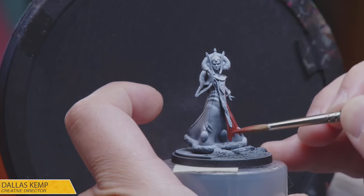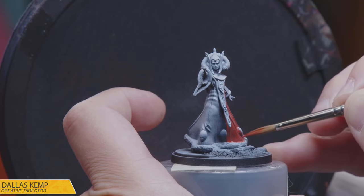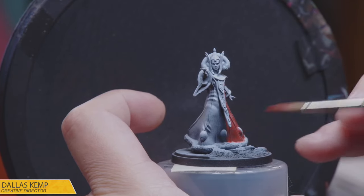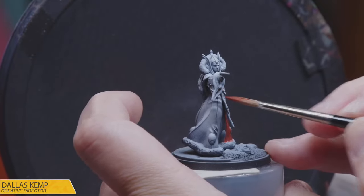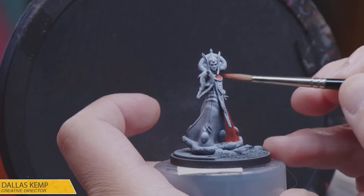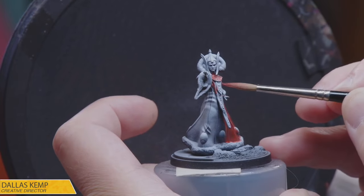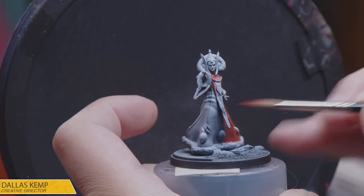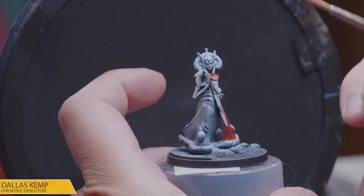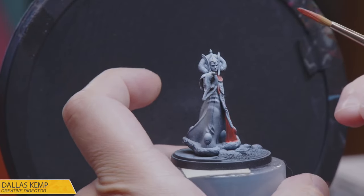First, I need to put a base coat of red on the dress. We're going to go back and forth — a little here, a little there — while waiting for things to dry. Nice little textured scarf doodad. Hello everyone, how's it going? Excited to see the dress tackled — looking forward to this one.